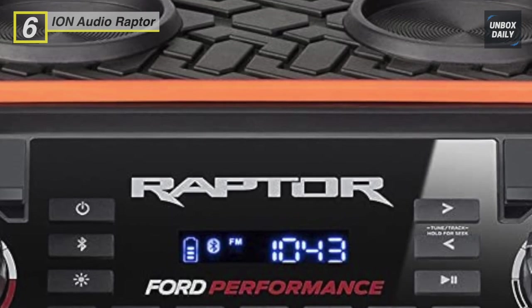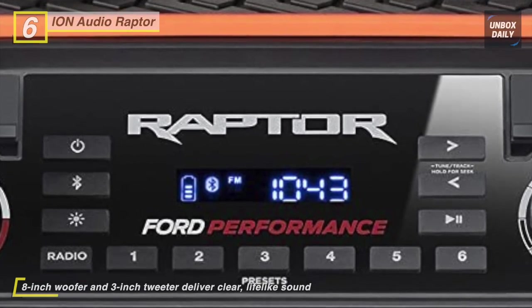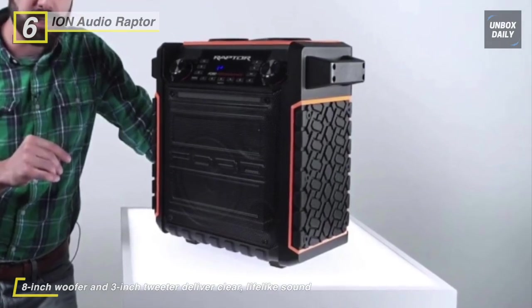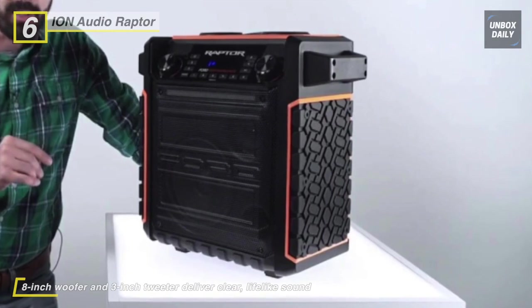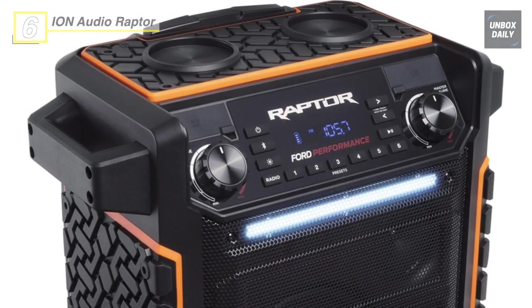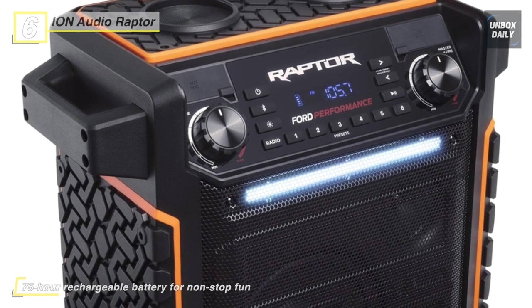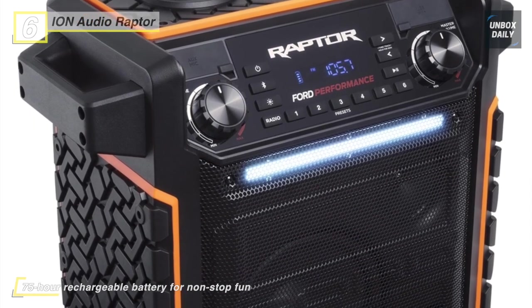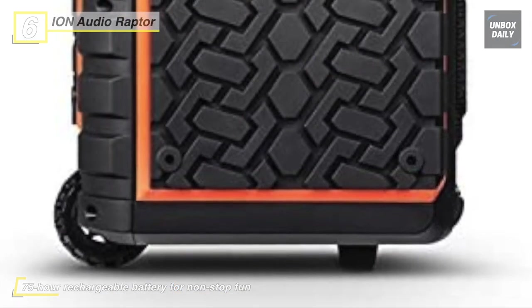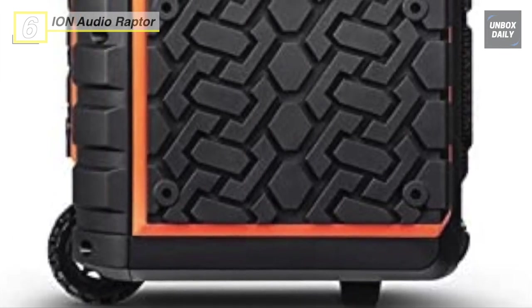It features on-board AM/FM radio, all controlled with a bright, legible display, and provides a 3.5mm AUX input for non-Bluetooth devices. Its rechargeable battery comes with a charge indicator that offers up to 75 hours of pristine cordless sound. This speaker has an all-terrain, tire-inspired rubber tread body that perfectly evokes the feel of a stylish Ford pickup. The IPX4 water resistance enables you to use this speaker in the rain too.